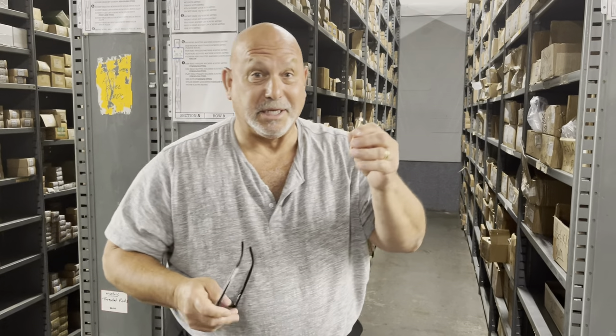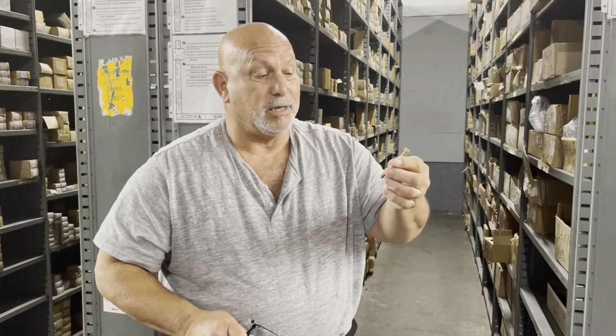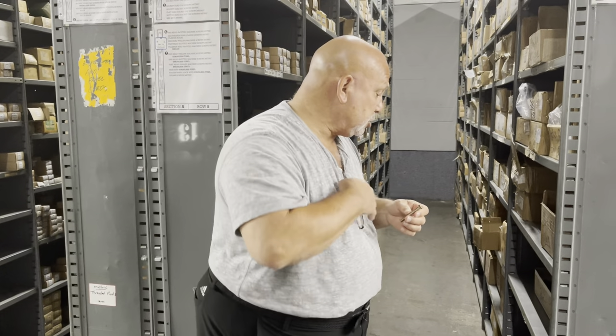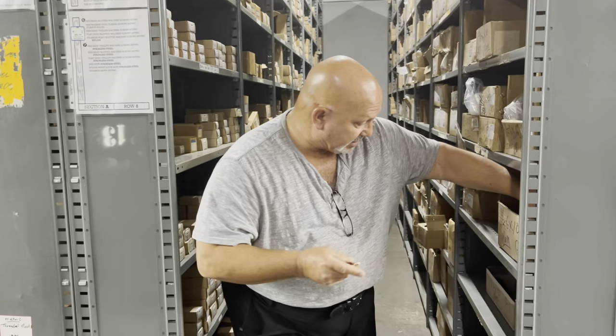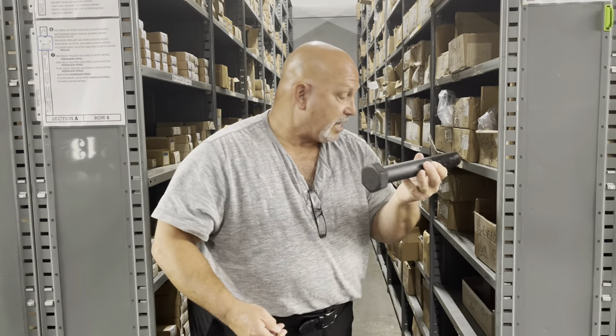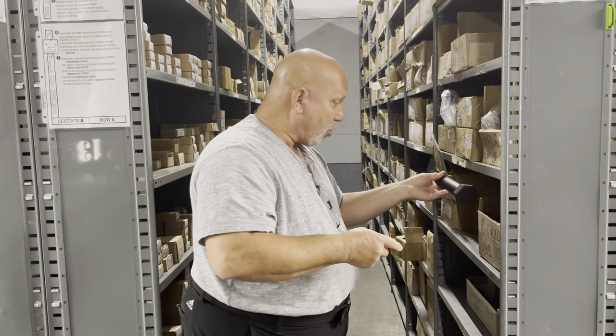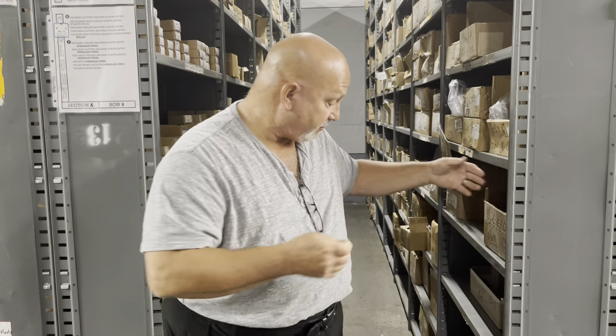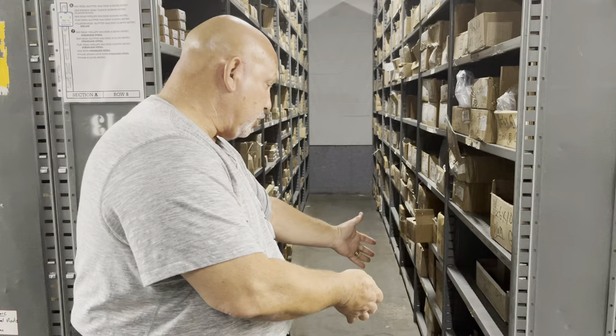I'll give you an example. We carry grade 8 bolts — this happens to be a 3/8 by 2 inch grade 8 bolt. But just so you're well aware, this is an inch and a half by 10 inch. So we carry grade 8 bolts that run as small as 1/4-20 by a half, up to inch and a half by 14 inch.